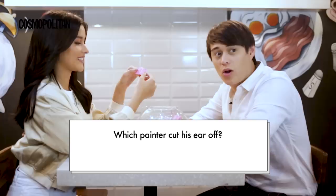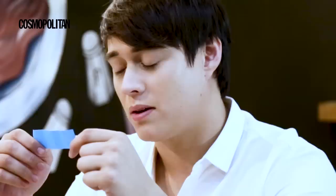Which painter cut his ear off? Leonardo da Vinci, Rembrandt, and Vincent van Gogh. Vincent van Gogh. Yeah. Did you know that? I didn't know that.